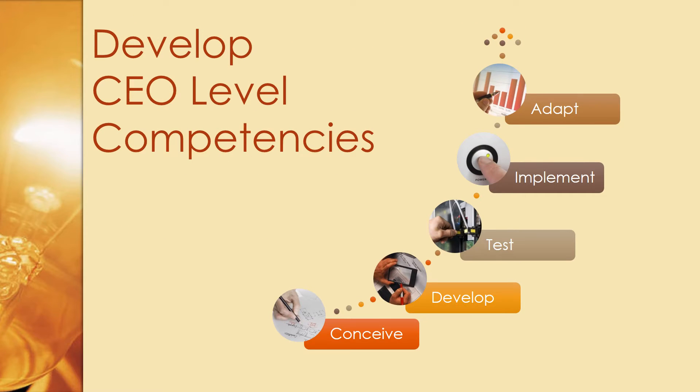In the first phase, develop CEO-level competencies. You have to conceive them, develop them, test them, and make them an internal part of you. You should be able to implement them and adapt in light of the actual situation and the results.